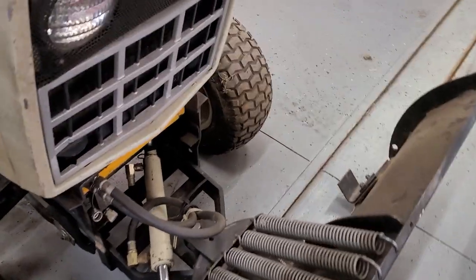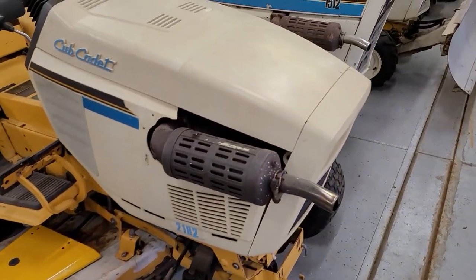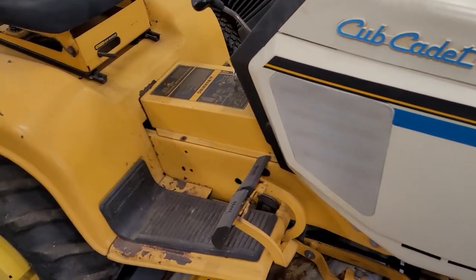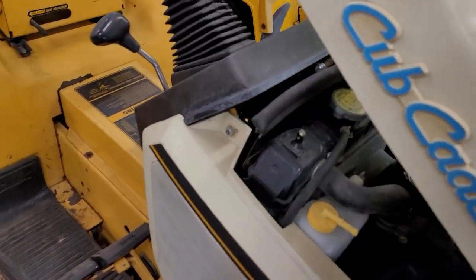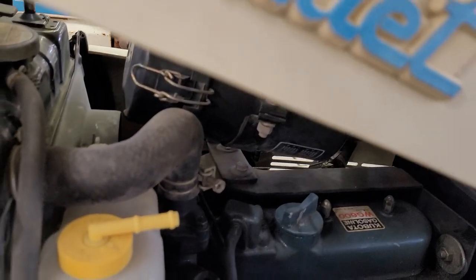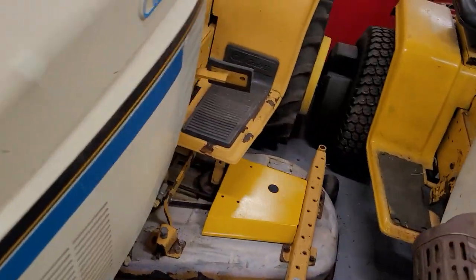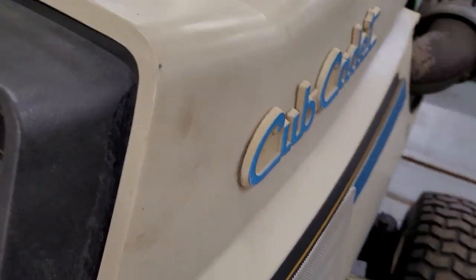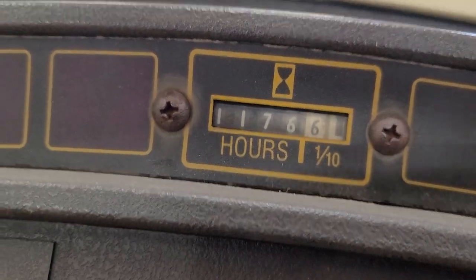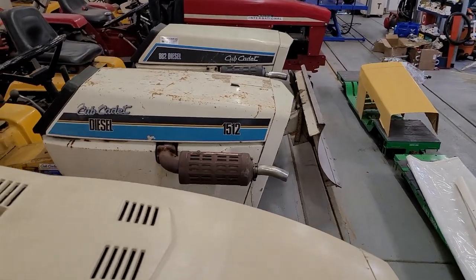Got a 1772 diesel with the tilt blade. This one's for sale — it's the Cyclops 2182, it's got the 21-horse Kubota gas engine in it, comes with the deck, wheel weights, and ag tires. Pretty nice shape — 1,176 hours.